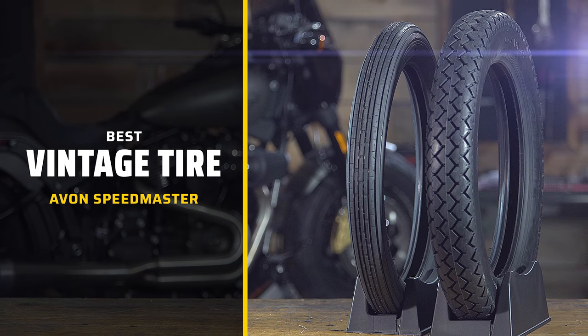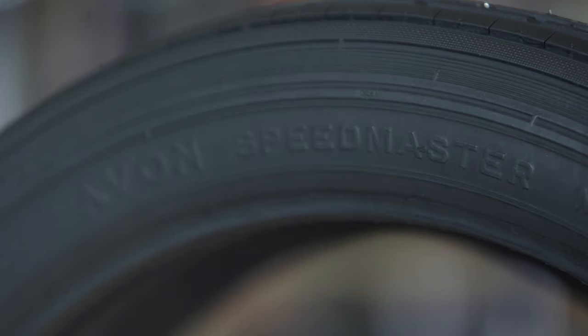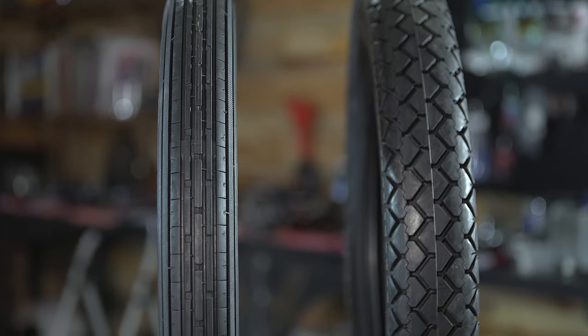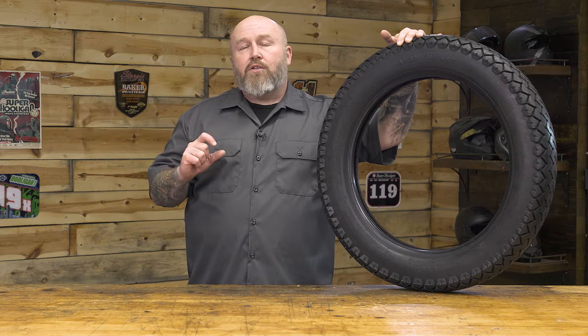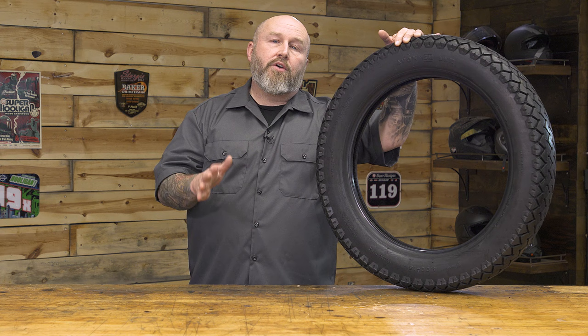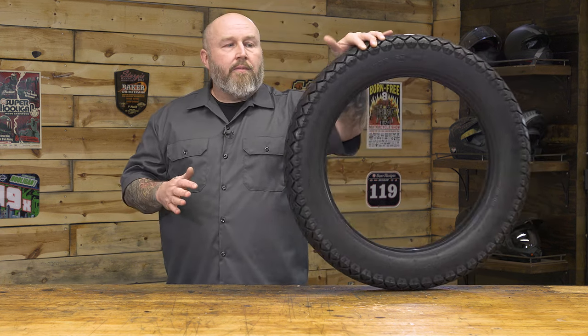For our best vintage tire of 2023, it's the Avon Speedmaster. If you're looking for that period-correct, very vintage-looking tire, this absolutely nails it. However, the size runs aren't going to be very big because, for a vintage tire, there weren't really that many sizes back then. Also note a speed rating of only up to 112 mph — but if you're riding a vintage bike up front, you're probably not going that much faster anyway.